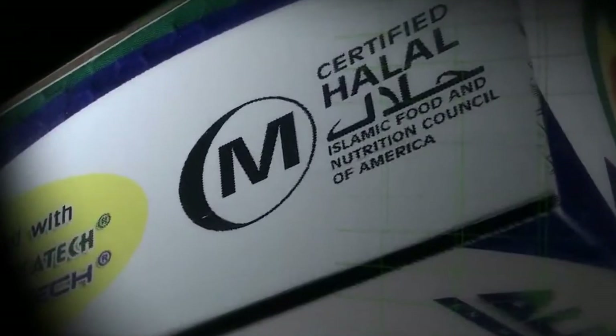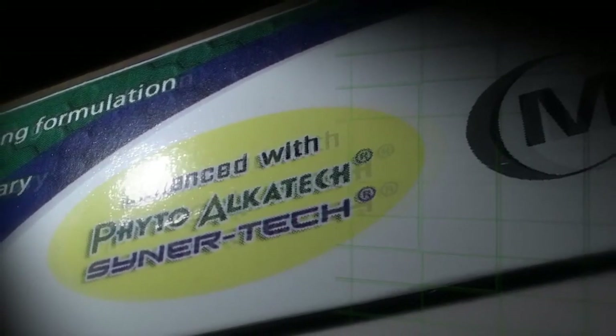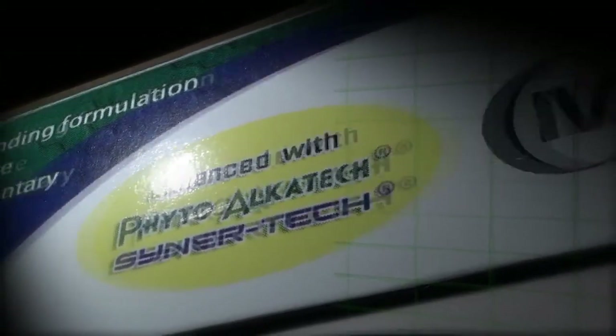BFAD Approved and Certified Halal. Phyto Alka Tech, a powerful complex of natural alkaline ingredients. Cynotec embodies the science and technology of the combined complementary and synergistic effects of nature's most powerful elements and phytochemical nutrients.